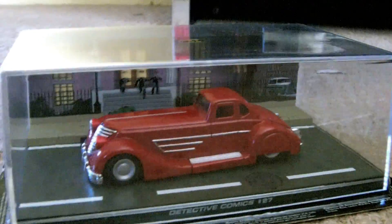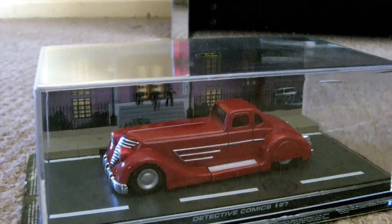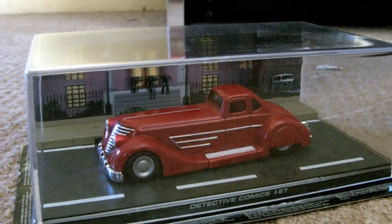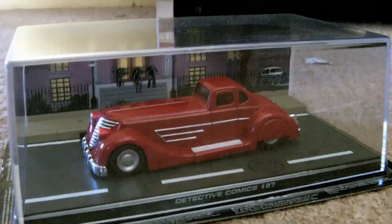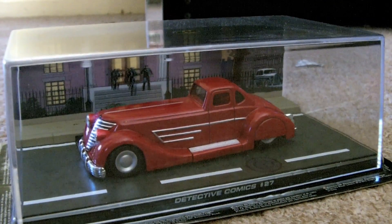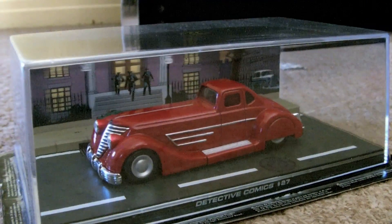Hi there and welcome back to Loki Collectibles, or welcome if this is your first look. I'm just showing people — you might have seen the last few videos — I'm just trying to show people a few of these Batman collections. It's a subscription: you pay $9.99 every two weeks and you get one of these cool models. They're die-cast, approximately 1:43 scale.